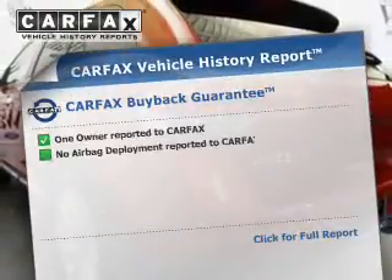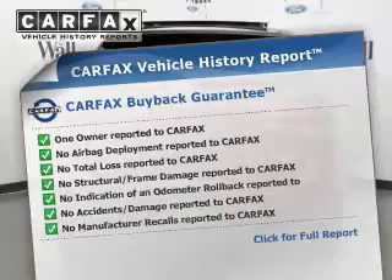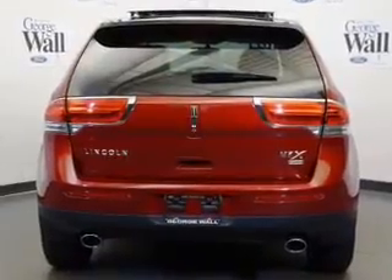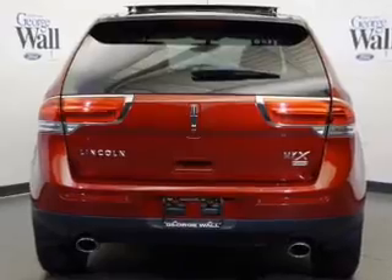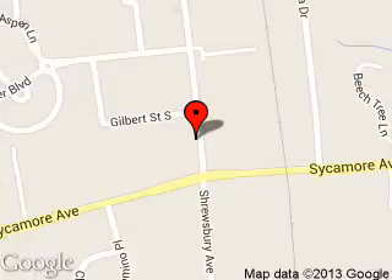Rest easy knowing this vehicle comes with a Carfax Vehicle History Report from Carfax, the most trusted provider of vehicle history information. Great quality at a great price. Please call or click to contact us today. George Wall Ford is dedicated to doing everything possible to ensure that the experience you have selecting your next vehicle is a pleasant one.